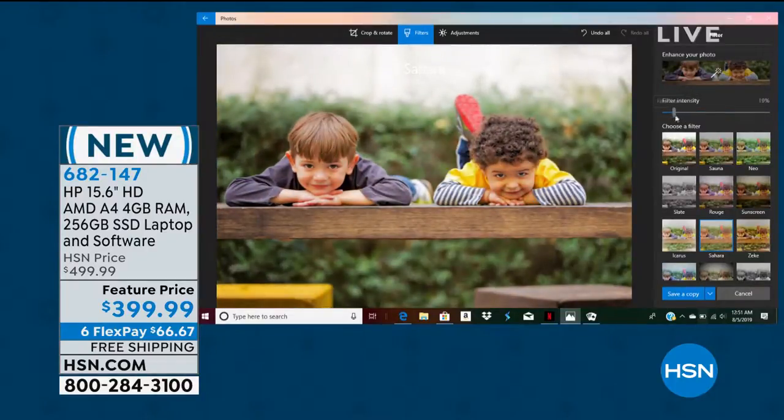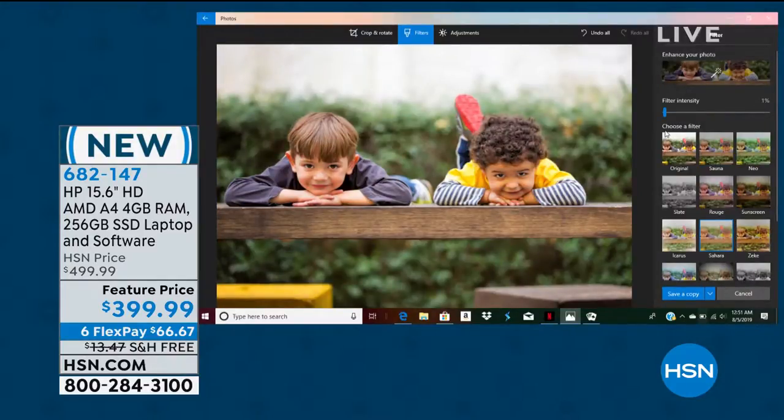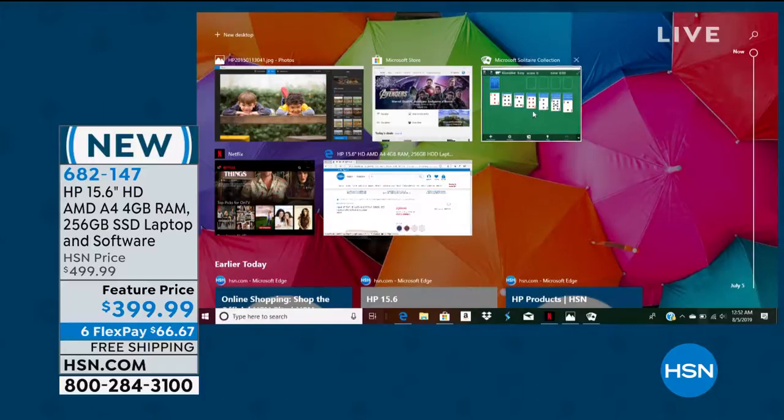It is so incredible to have that type of technology, because it wasn't very long ago you used to have to have a big powerful desktop and buy programs that cost $300 or $400. Now this really gives you that amazing technology to do it all, and do it all really quickly. And we can never take for granted a price of $399 for a laptop with this type of specification — a new 2019 model. That's really exciting.